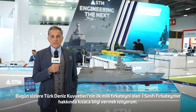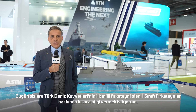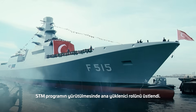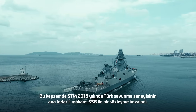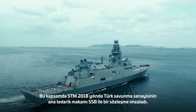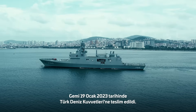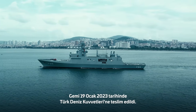Today I'd like to give you a quick introduction concerning the I-Class Frigate, which is the first national frigate of the Turkish Navy. STM conducted the main contractor ship role for the execution of the program. For that matter, STM signed a contract with SSB, which is the main procurement authority of the Turkish defense industry, in 2018, and the ship was delivered to Turkish Navy on 19th of January 2023.